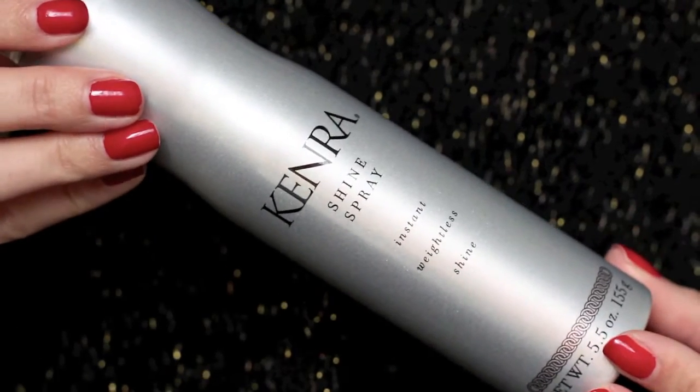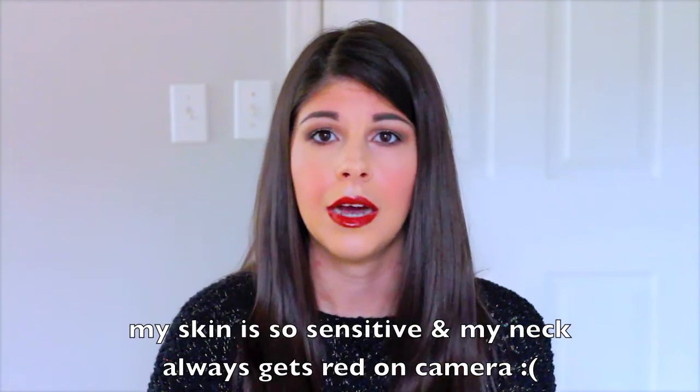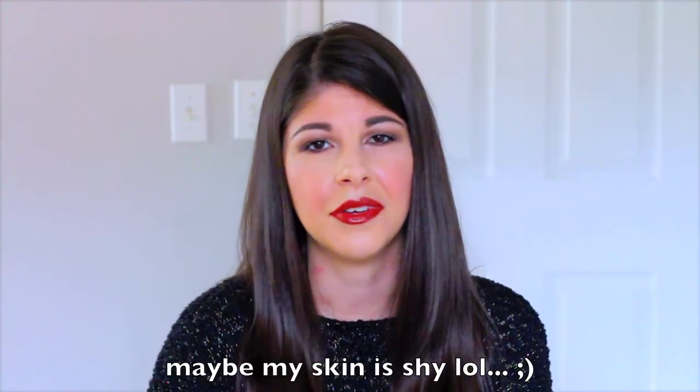Once I'm done blow-drying, I love to use the Kenra Shine Spray, which provides weightless, non-greasy shine. I hold it about 8–10 inches away and apply it from the mid-lengths to the ends, on both sides, then finger-comb through. It contains UV protectants to guard color, provides frizz and flyaway control, and has a super fine mist. Blow-drying and ironing can strip shine from hair, so this brings life back and gives you that shiny, shampoo-commercial look.